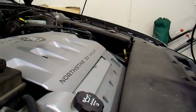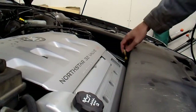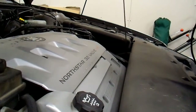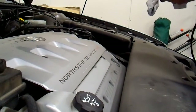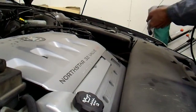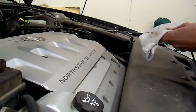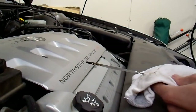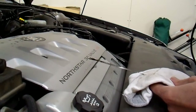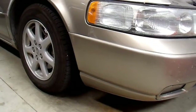Northstars have a reputation for burning oil. That's not necessarily a bad thing — all vehicles burn a little bit of oil; it's just the nature of having a combustion chamber coated in it. But Northstars tend to burn a bit more than others. I'd recommend checking the oil right before you change it so you know how much it's actually using. In this case it's down by about half a quart — pretty normal.